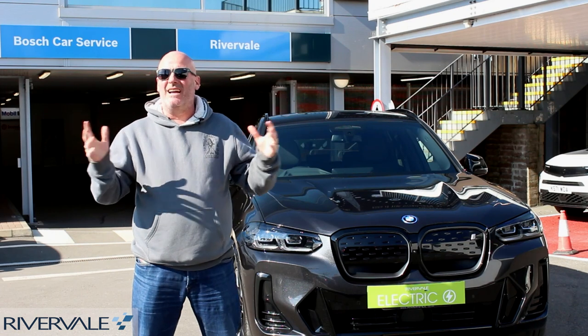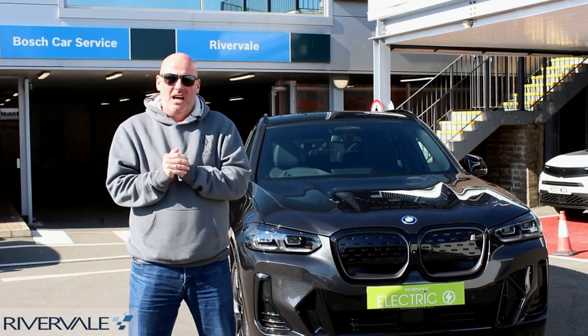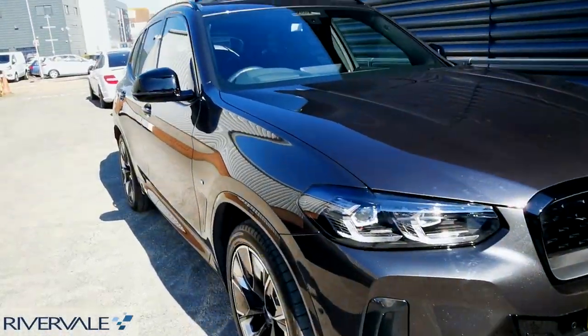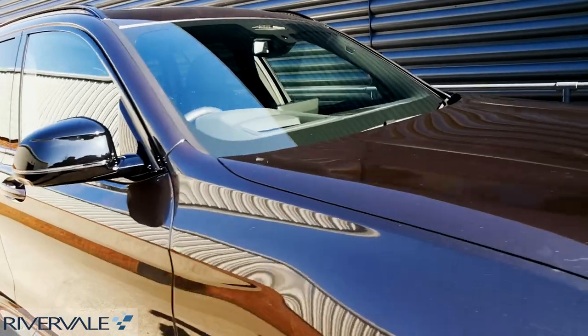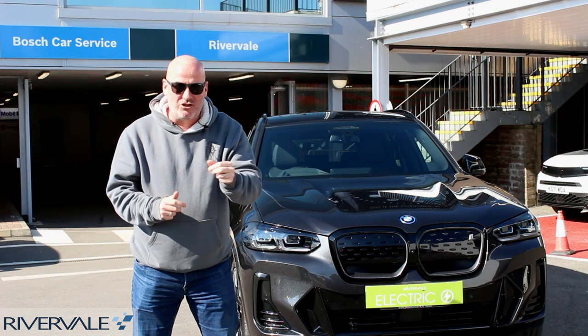You join me on a beautiful sunny day in Brighton — mind you, it's a bit nippy. I'm going out for another drive and I'm excited because I'm going out in this bad boy. This is the all new BMW iX3, fully electric.